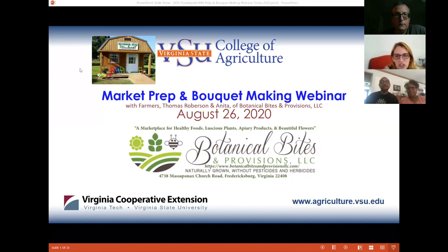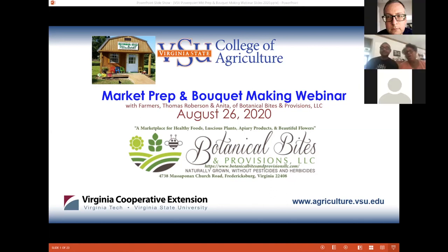Good afternoon. I'm Susan Teak and on behalf of Virginia State University's Small Farm Outreach Program, we would like to welcome you. Thomas and Anita Roberson are going to be speaking from Botanical Bites and Provisions to teach you about market prep and bouquet making. Hello everybody, I'm Anita Roberson and our farm is Botanical Bites and Provisions. We are very pleased to be with you this afternoon to talk about some of our experiences going to market, preparing for market, and things we do to make bouquets.